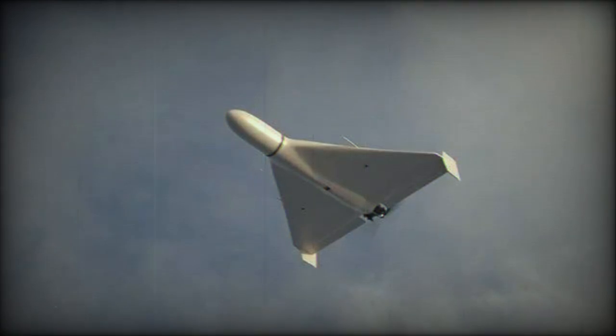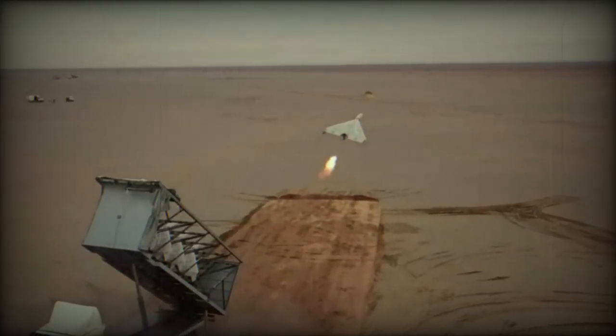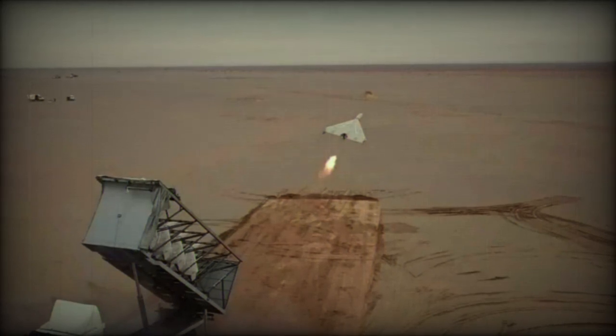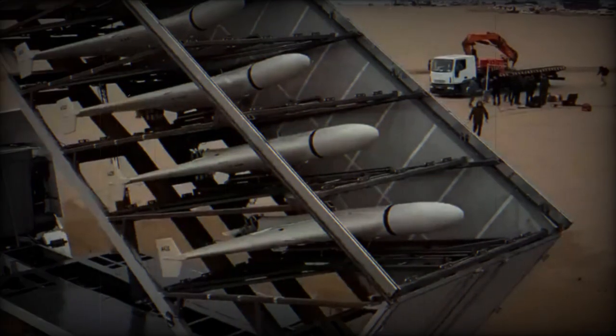Iran's drone technology has evolved to become a crucial part of its defense strategy and foreign policy. The drones are not only used for domestic security but are also supplied to allies, providing Iran with leverage in international conflicts. For instance, Iranian drones have been supplied to the Houthis in Yemen and Hezbollah militants in Lebanon.